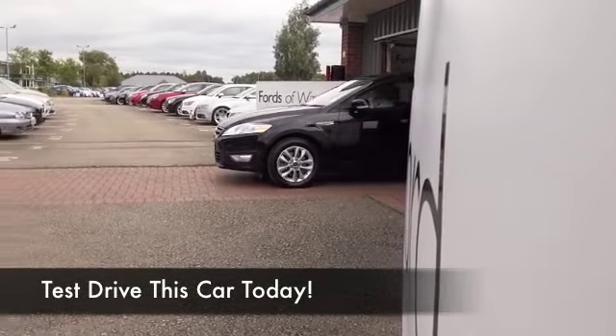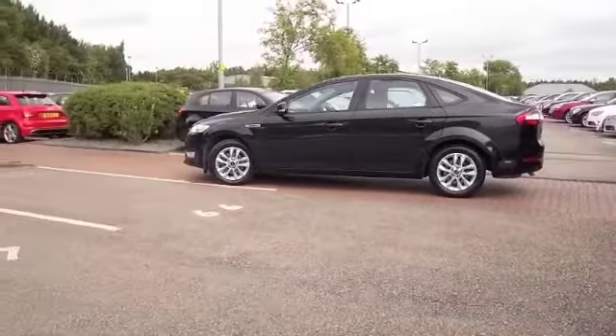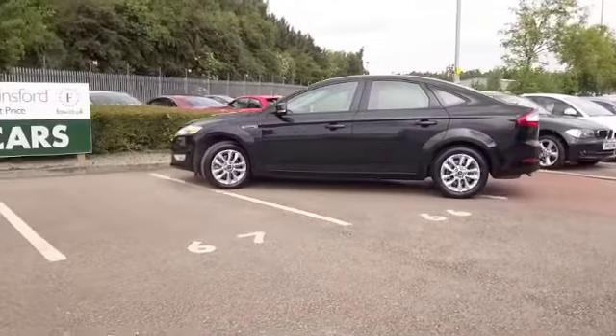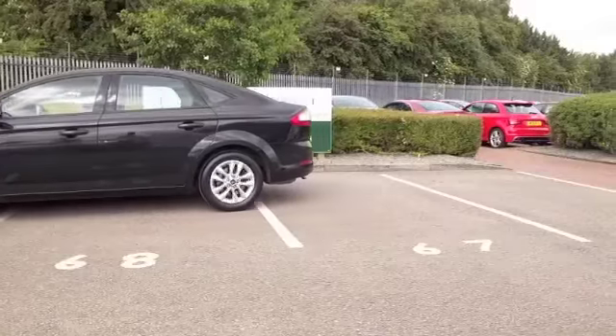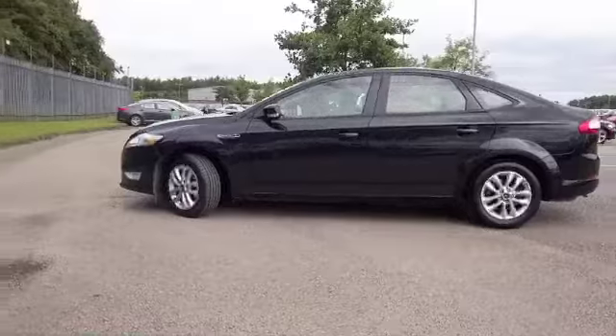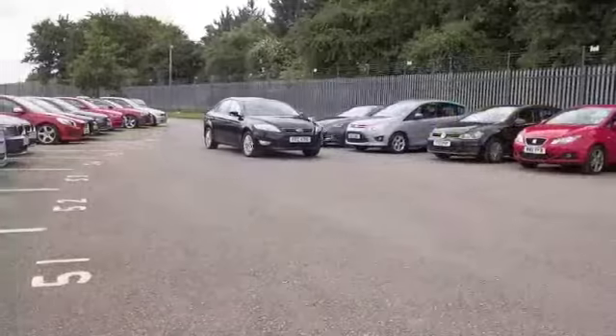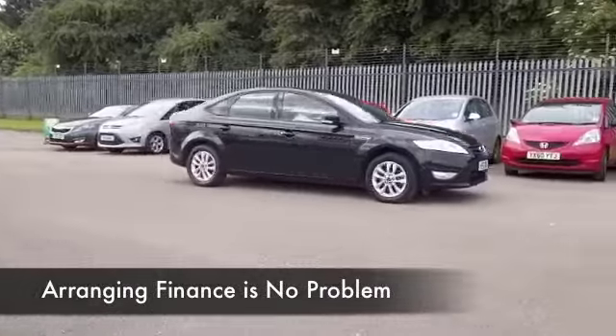Hard to believe but the Mondeo is now in its fourth generation and still looking great. It's a decent sized, family-friendly motor with lots of passenger space and a massive boot, so very practical. It rides comfortably and the interior is a nice place to be — the cabin you'll love being behind the wheel, so I think all the right boxes are ticked.